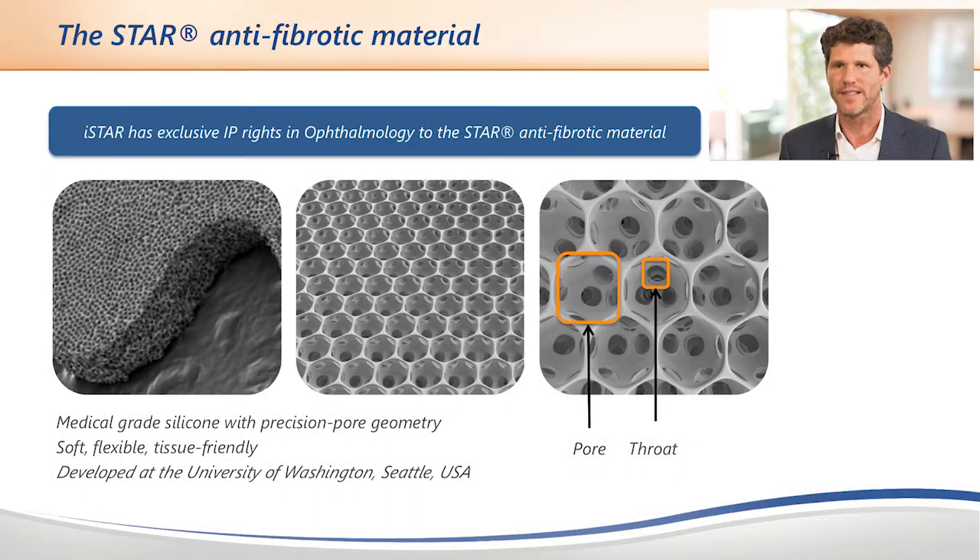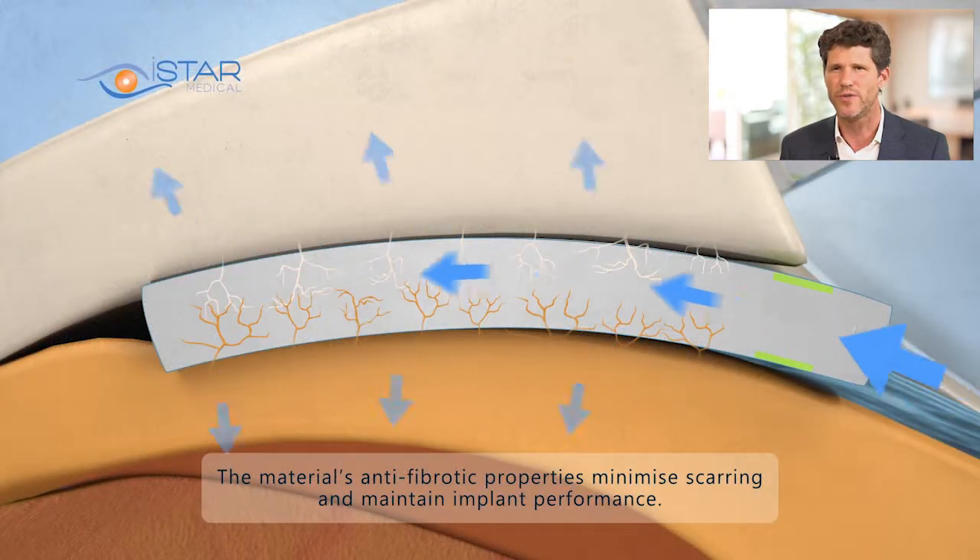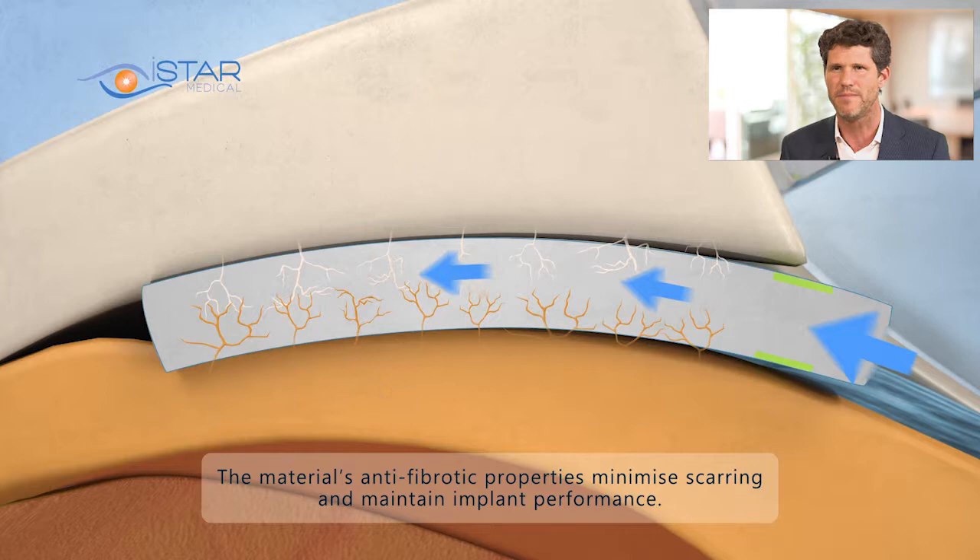What is STAR material actually made of? It's made of a soft and flexible medical grade silicone, which conforms to the eye anatomy. The material has a porous design which encourages a natural flow speed through the geometry. It reduces the incidence of fibrosis, minimizes scarring, and therefore increases implant durability.